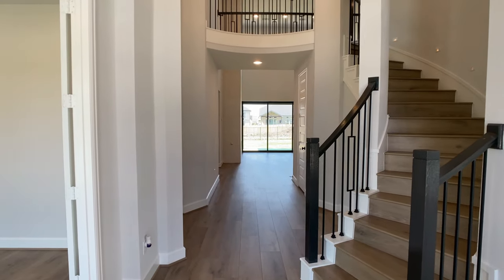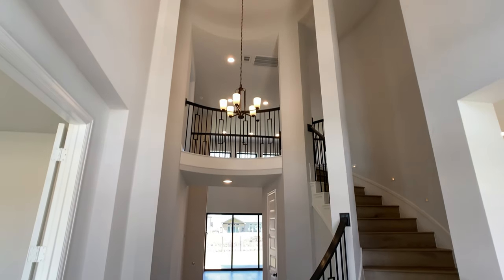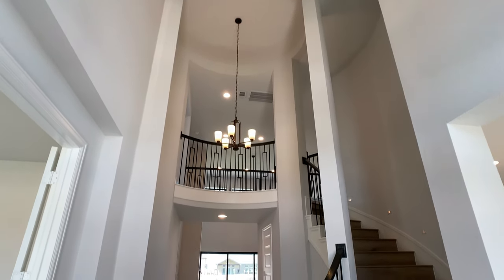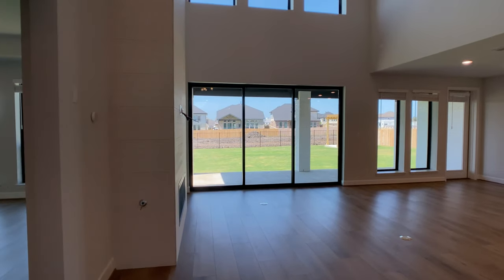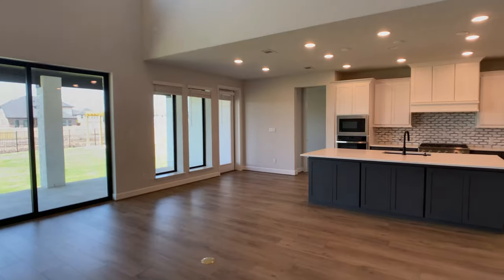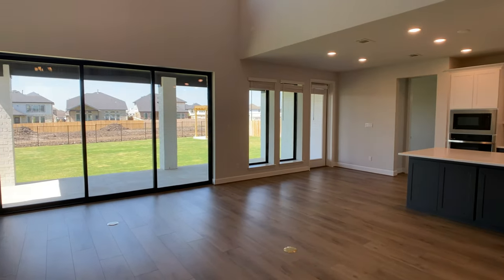So we're just over 3,900 square feet. We do have a four-car garage, and as you'll see here, we're open to the second story when you first walk in. I do want to mention that this specific home is not for sale because it just got closed on by my client, but you can build this plan in so many different communities around the Austin Metro and Central Texas area.